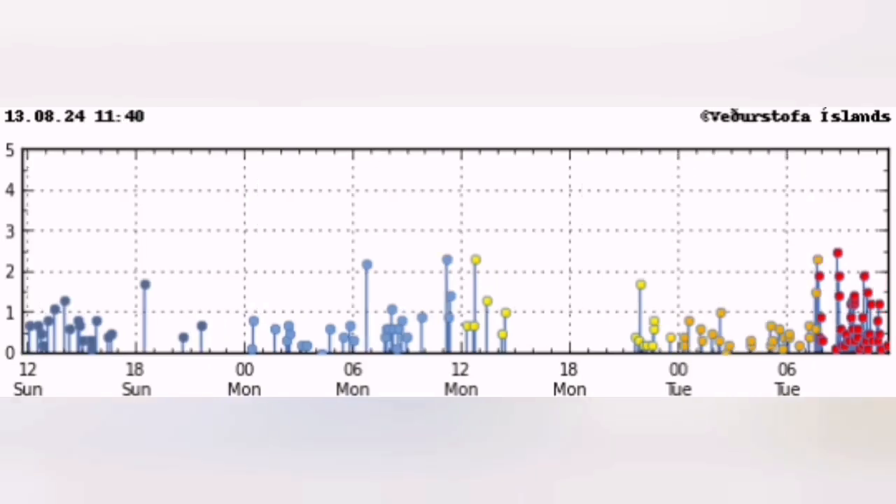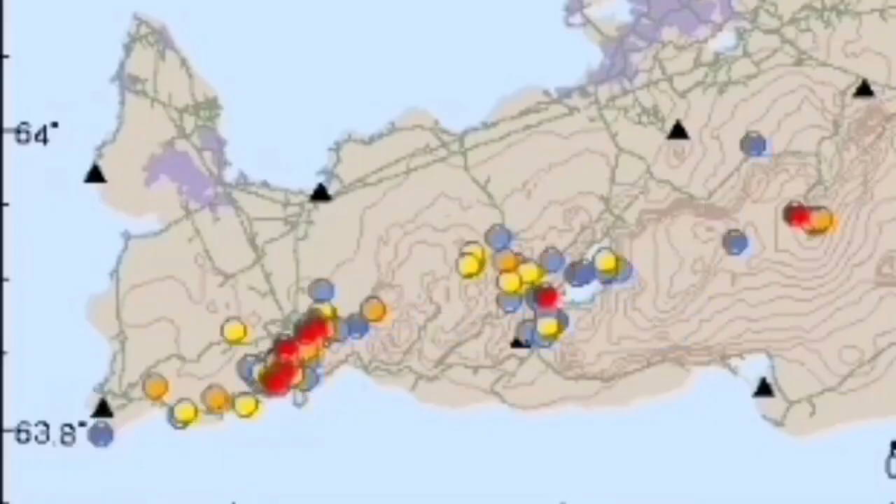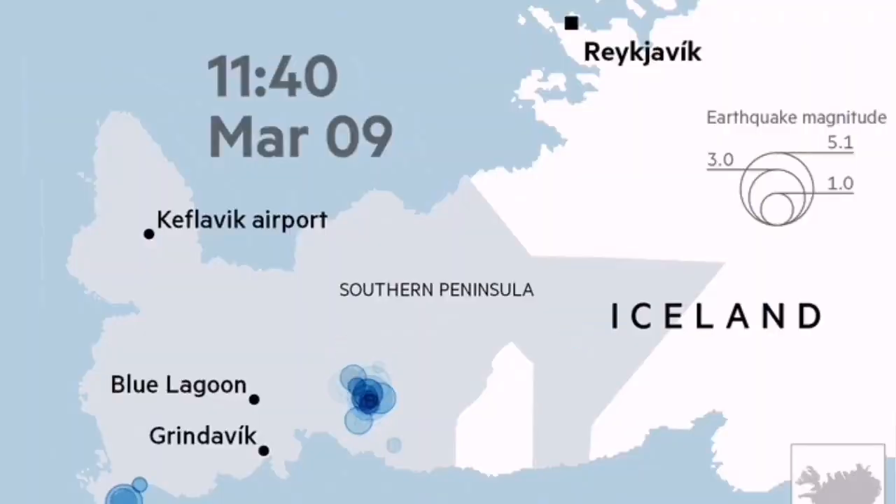This is the latest distribution of them — the time distribution. The biggest one was around 2.6 to 2.7, and they are all happening along the boundary between the Eurasian and North American plates.